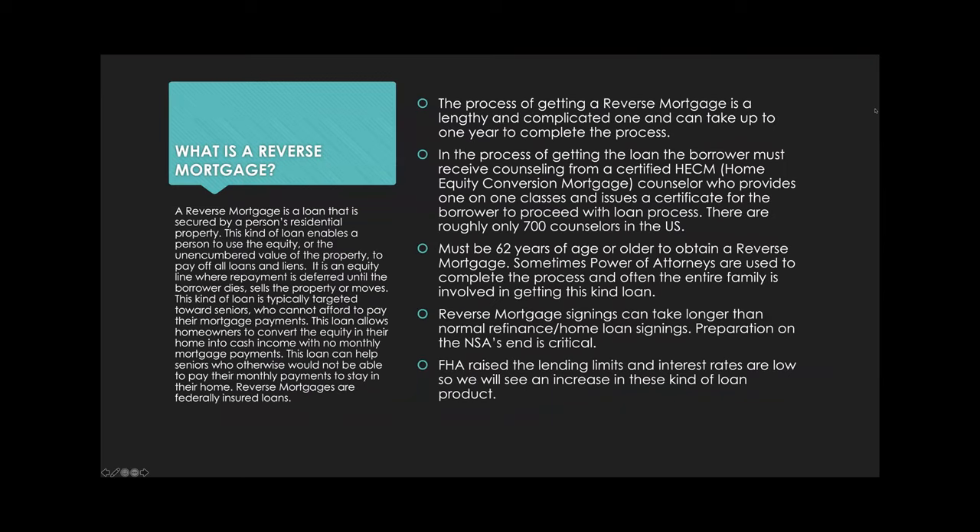First, we'll talk about reverse mortgages. In preparation for this class, I talked to a reverse mortgage counselor, and she gave me a little bit of insight and discussed the challenges of these kinds of products. We'll go into what it is and what you need to know. They're kind of their own beast — reverse mortgages are complicated for everyone, not just for the notary.